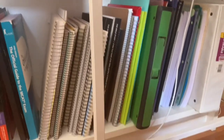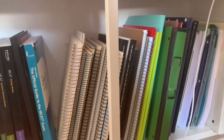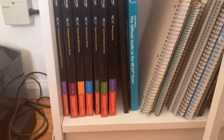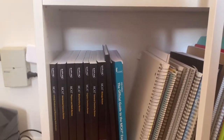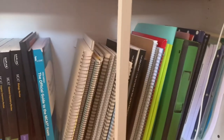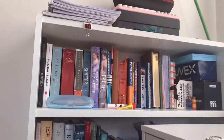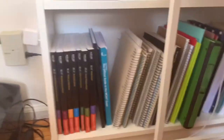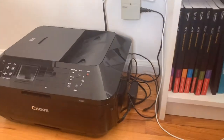The third shelf — I called it the third floor by accident — is where all the binders, folders, and past semester notes are. I have extra loose-leaf paper here too. This is also where I keep all my MCAT books and MCAT prep materials. I have a printer on the side right here as well.